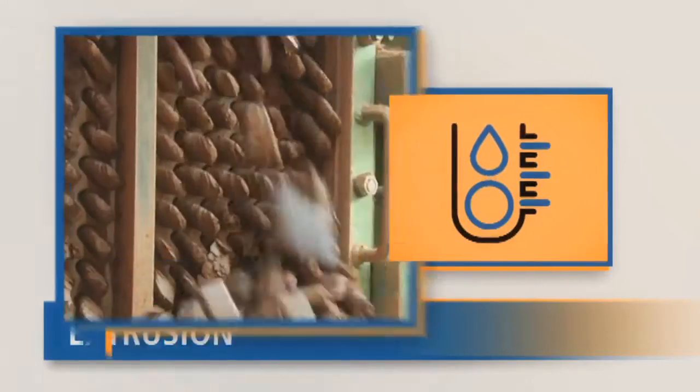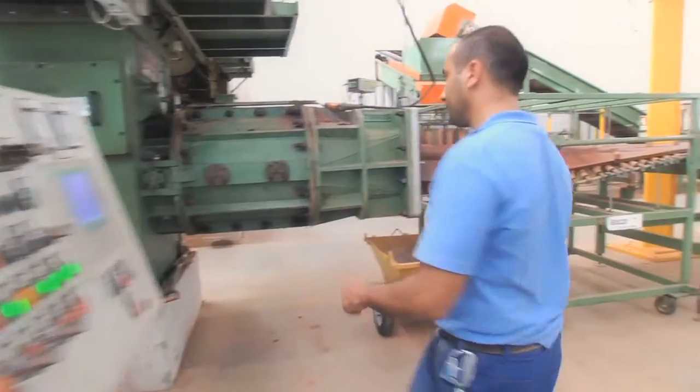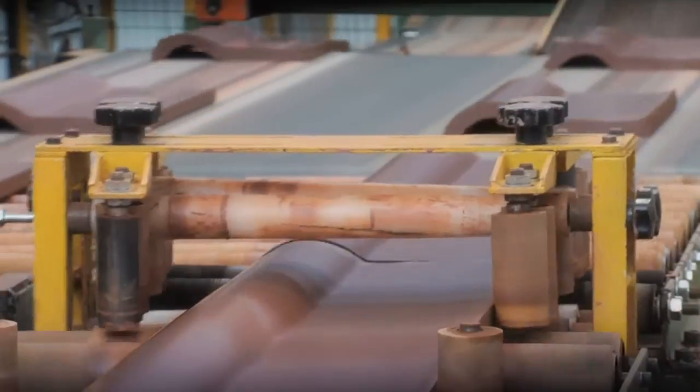Following a process of homogenization, the moisture levels of the mixture are readjusted in the extruder and the air is removed in a vacuum chamber, thereby obtaining a compact flow with the pre-mold of the tile, which is cut into fragments of the right size and subsequently molded into what we call biscuits.